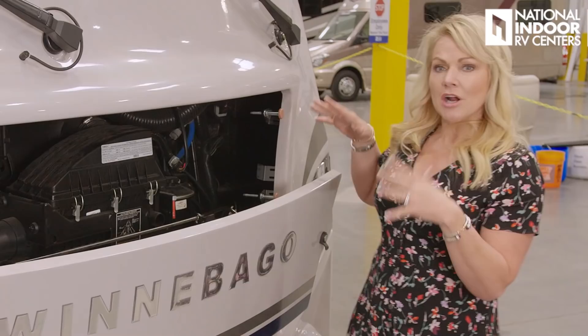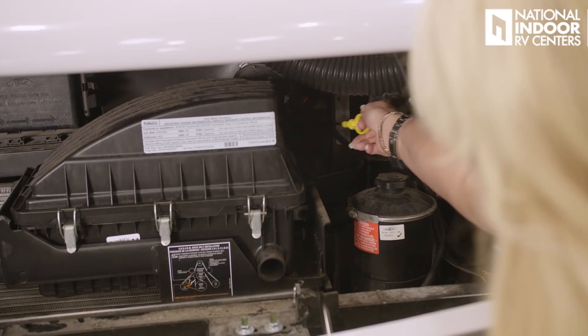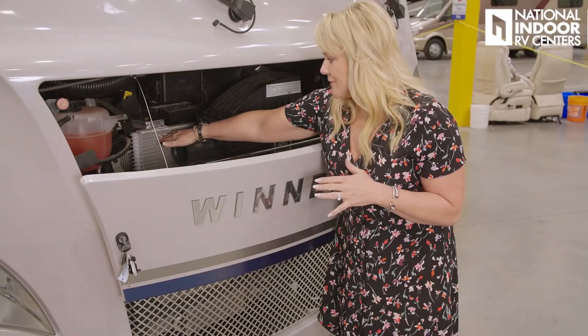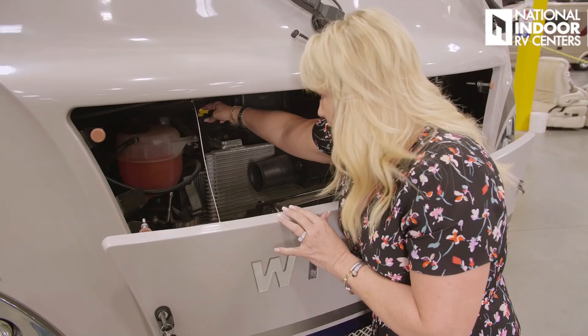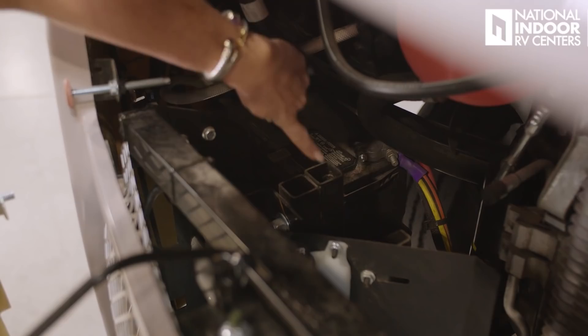Let me show you what's inside our engine compartment. At the top, we've got our brake fluid. Just below that, our power steering fluid. Here's our engine oil dipstick. This is our air filter and air intake. This grill is the condenser for our AC, and behind that is your radiator. We have our transmission fluid dipstick, our engine oil fill, our coolant, our windshield wiper fluid, and our chassis battery.